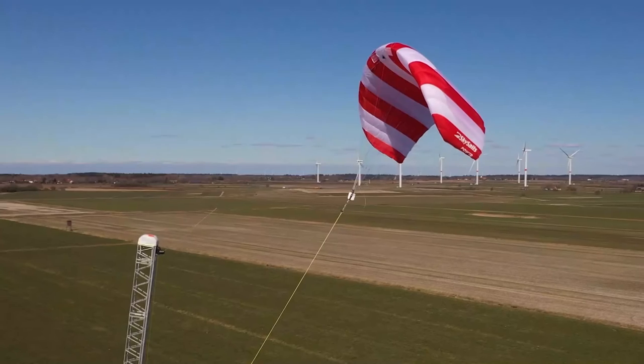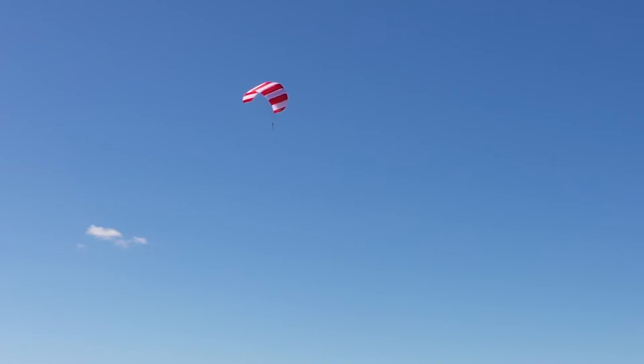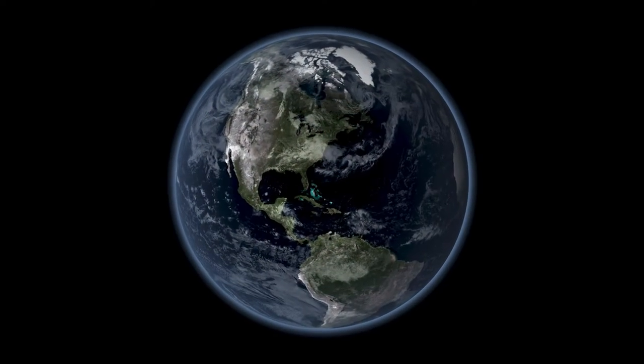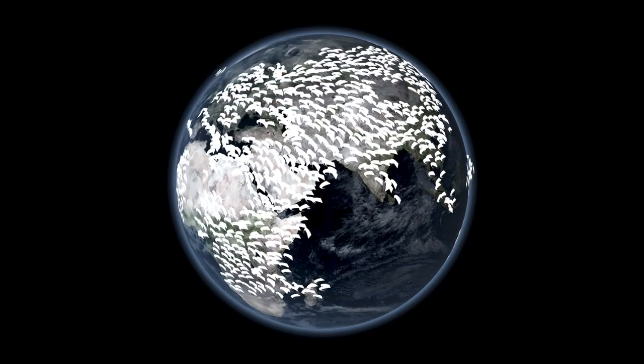Thanks to this almost unlimited applicability, SkySail's power brings new ecological and sustainable business opportunities to any place in the world, thus accelerating the global energy transition towards a more sustainable future.